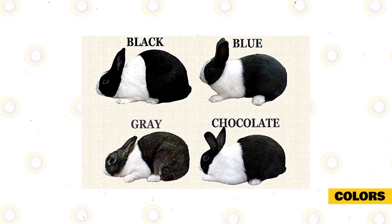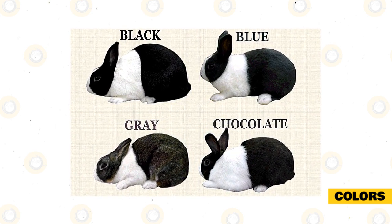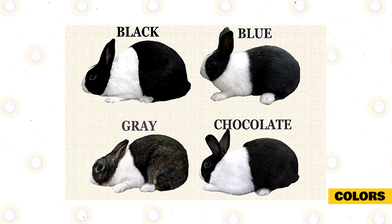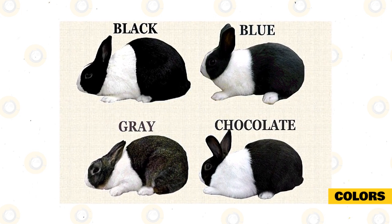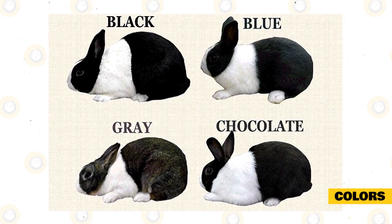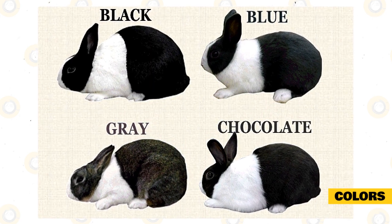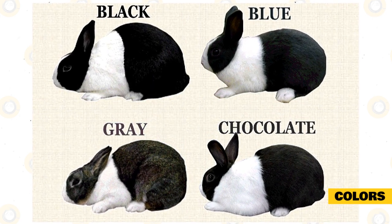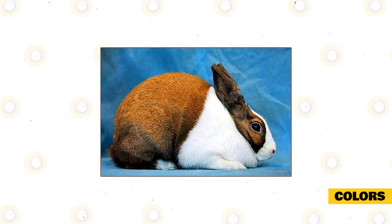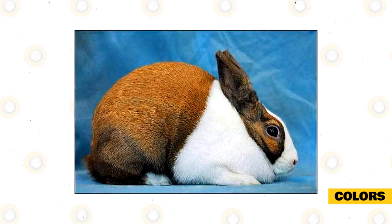There are four more Dutch Rabbits that are also recognized in shows, including the Chocolate Dutch, with either dark brown or ruby eyes and chocolate brown fur. The Gray Dutch has mixed colored fur — slate blue, medium tan, then charcoal brown and chocolate — and dark brown eyes. The Steel Dutch Rabbit has dark brown eyes and a mostly black body with off-white or cream coloration on some of the hair tips. And finally, the Tortoise Dutch Rabbit, with a bright orange or cream-colored coat and dark brown eyes.